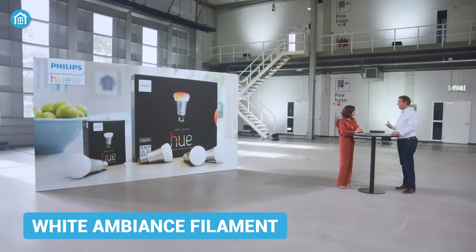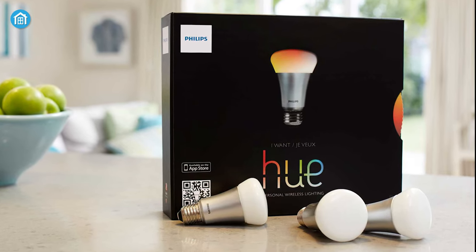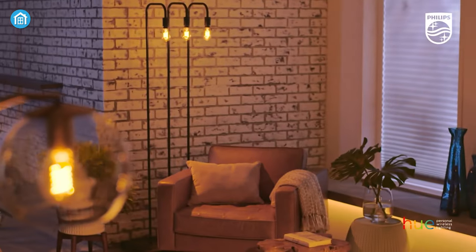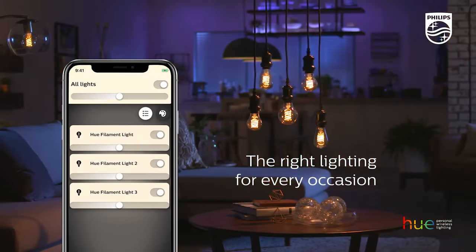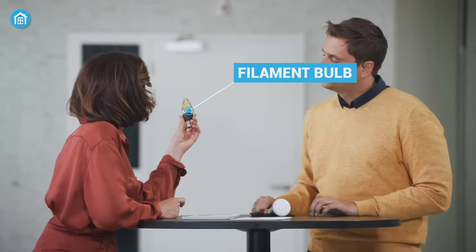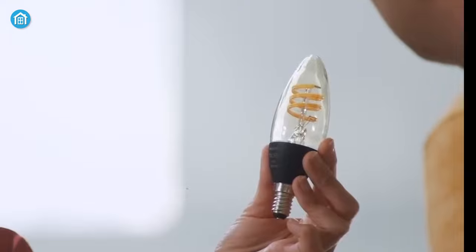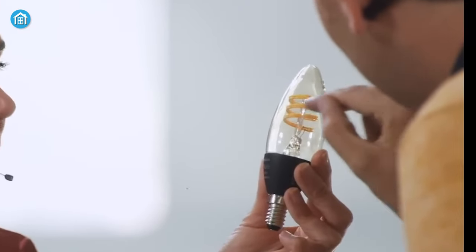Philips Hue launched its first smart bulb in 2012, and it's the most popular product under the brand's name. The white ambience filament bulb also carved a space among users' hearts for its retrofit design and smart control. They introduced an upgraded version of filament candles that brings white ambience technology to the candle range, tinting the high-quality white light from warm to cold to fit your taste.